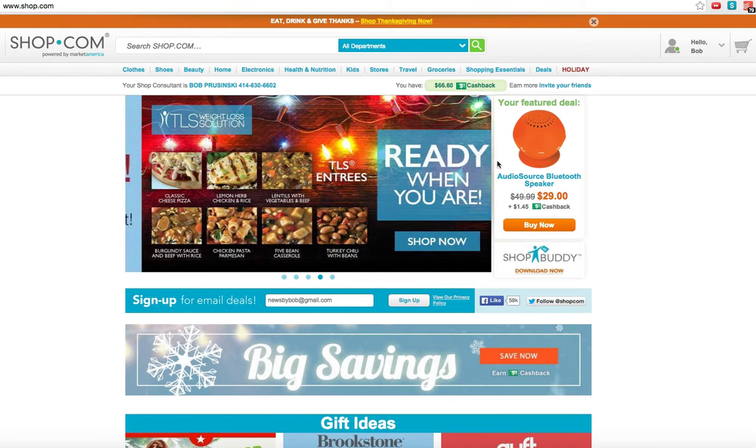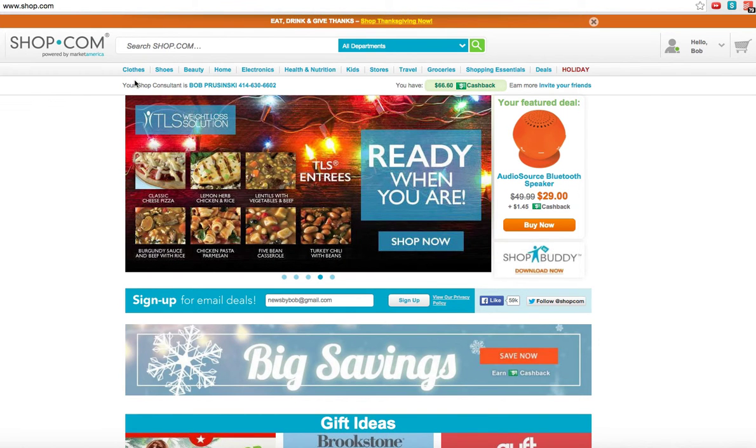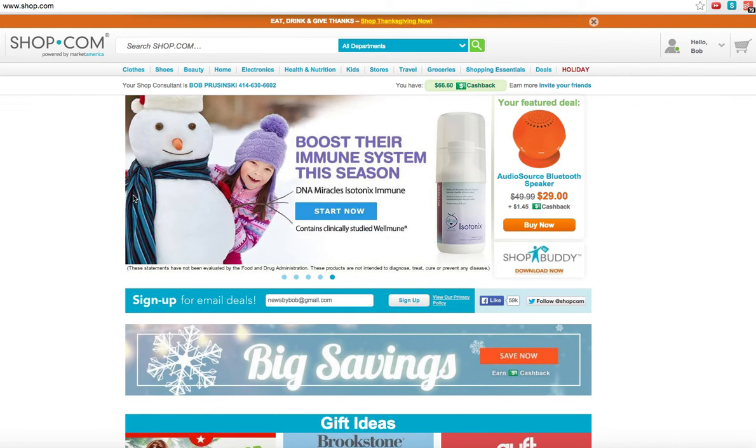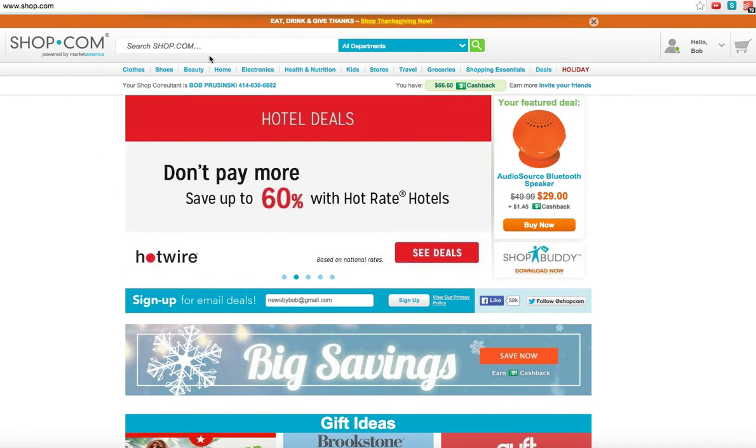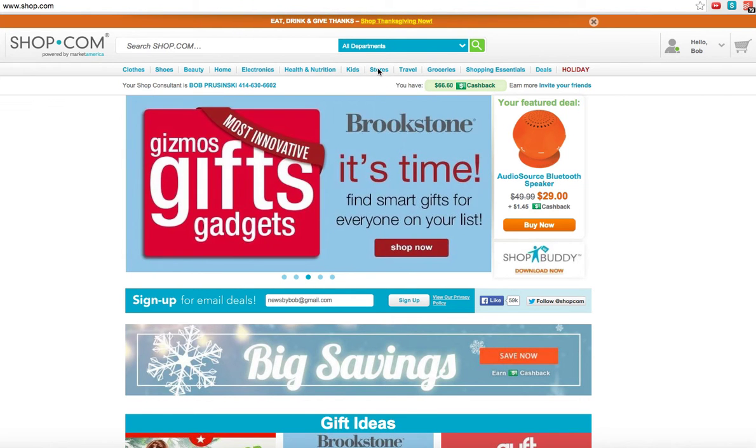We have everything on the site, so I hope you do some browsing and learn to enjoy it as much as I do. This is what I do when I go looking for a store — I always come up here and click on Stores.